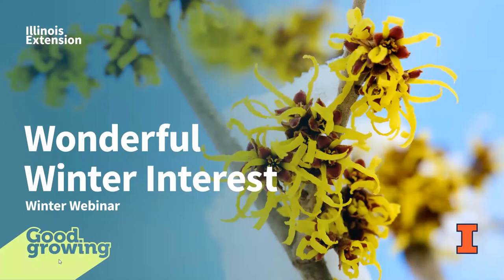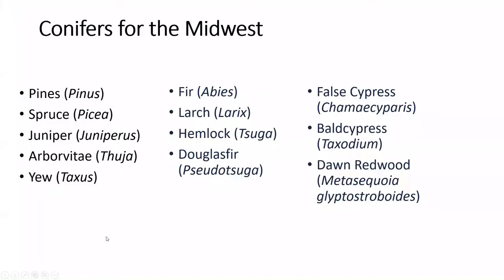Here we are for wonderful winter interest. What better interest can we have than some conifers? We have the conifers of the Midwest, and probably the top familiar conifers that we have in the Midwest: pine, spruce, juniper, arborvitae, and yew.